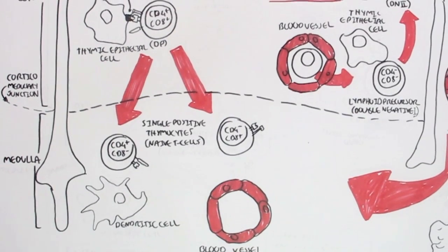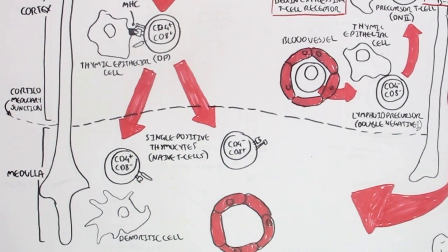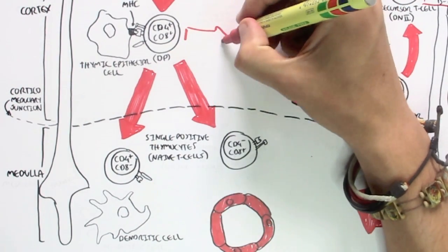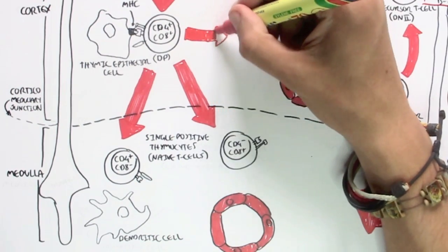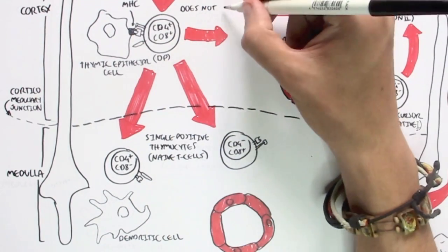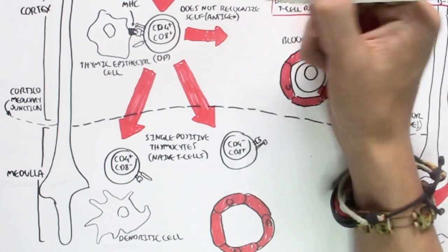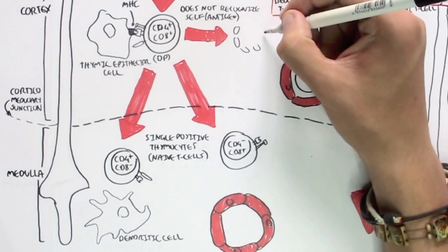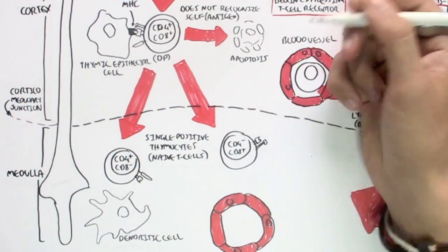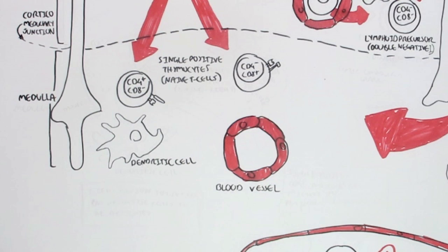Either way, the double positive thymocyte will become a single positive thymocyte. Of course, if this double positive thymocyte does not recognize our own antigen — meaning it thinks our own body is a foreign object — this thymocyte will be destroyed through apoptosis. Because we don't want to activate a T-cell that thinks our own body is a foreign antigen, as it will start attacking it. So these double positive thymocytes that recognize the body as a foreign antigen are destroyed through apoptosis.